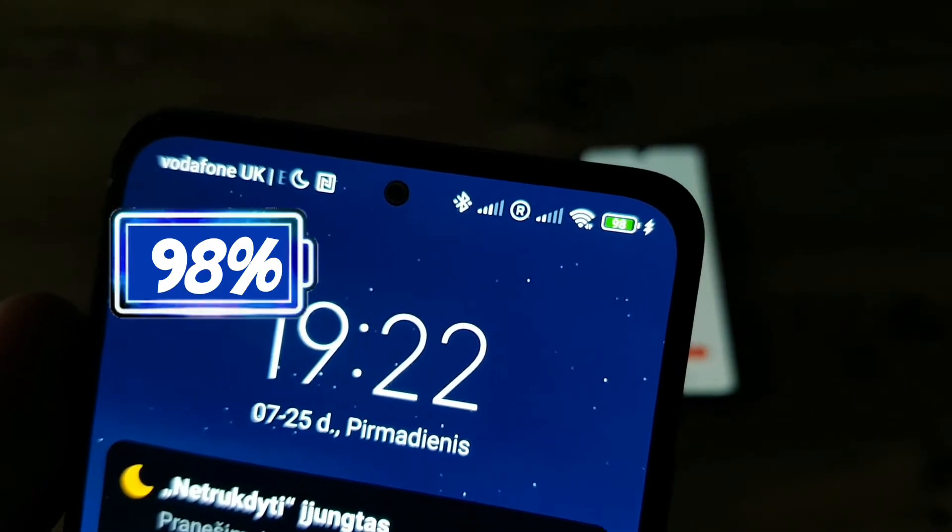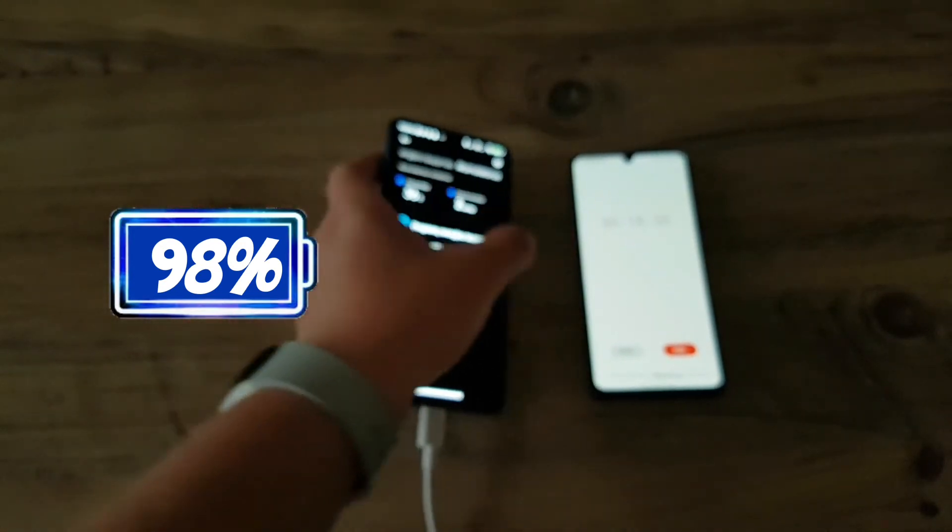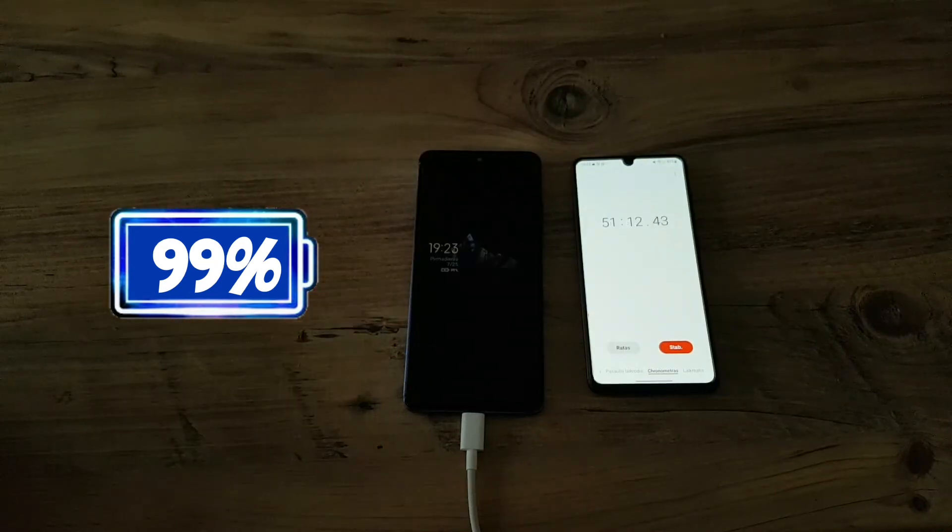At 50 minutes the phone is at 98% so it's about to hit 100%, and the phone's temperature has gone down to 36 degrees.